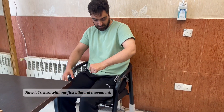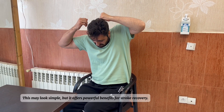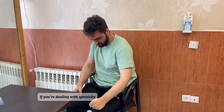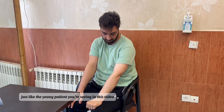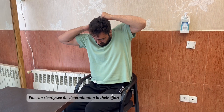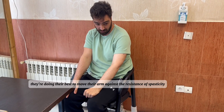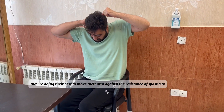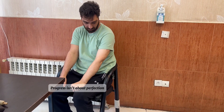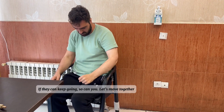Let's start with our first bilateral movement: raising both arms above shoulder level. This may look simple but it offers powerful benefits for stroke recovery. If you're dealing with spasticity — just like the young patient you're seeing in this video — there's no excuse. You can clearly see the determination in their effort despite limited range of motion. They're doing their best to move their arm against the resistance of spasticity. Progress isn't about perfection, it's about persistence. If they can keep going, so can you.